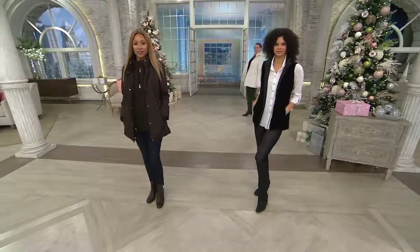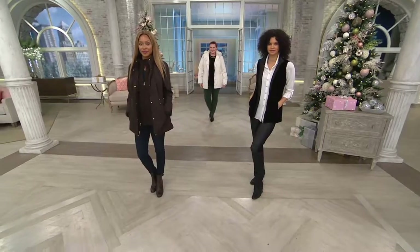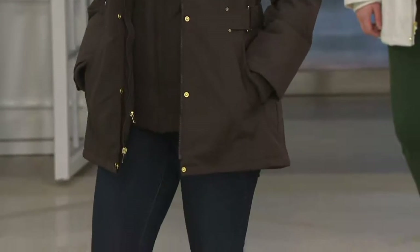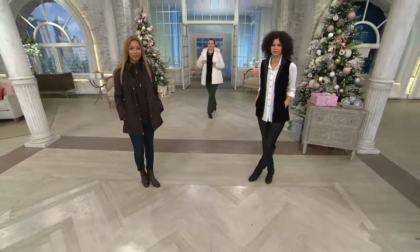Something that our customers just go crazy for here at QVC: this convertible 4-in-1 jacket with the reversible vest, brand new this season, and today we have it for you on four easy payments of $24.71. That's four different looks that you're getting for $24.71 each.